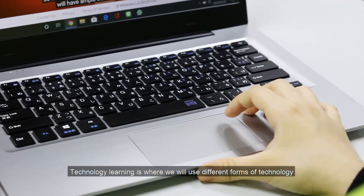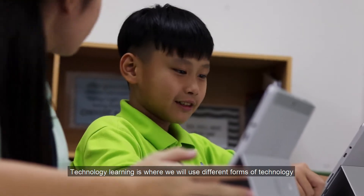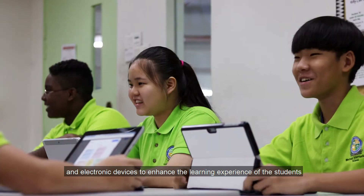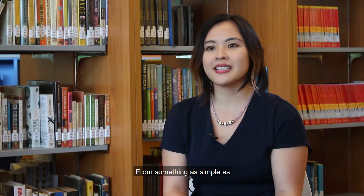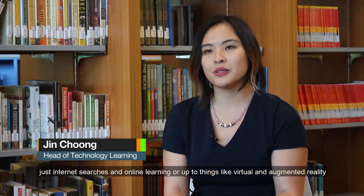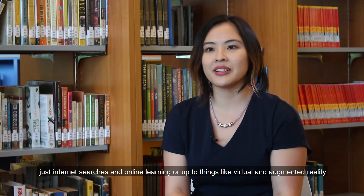Technology learning is where we use different forms of technology and electronic devices to enhance the learning experience of students, from something as simple as internet searches and online learning, up to things like virtual and augmented reality.